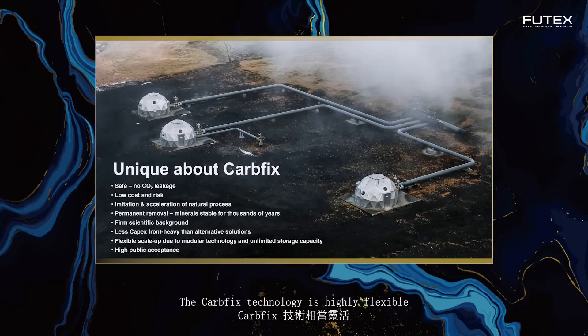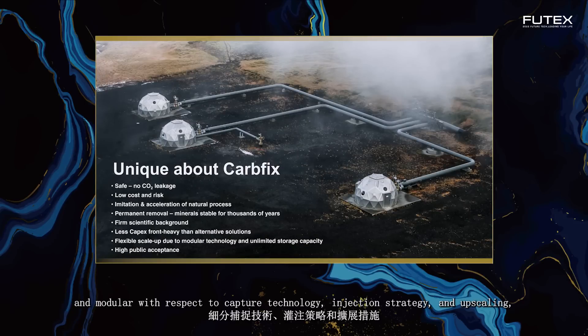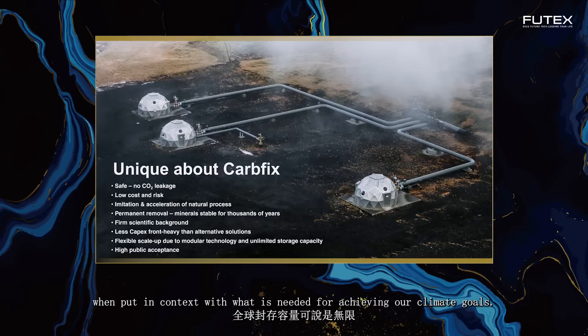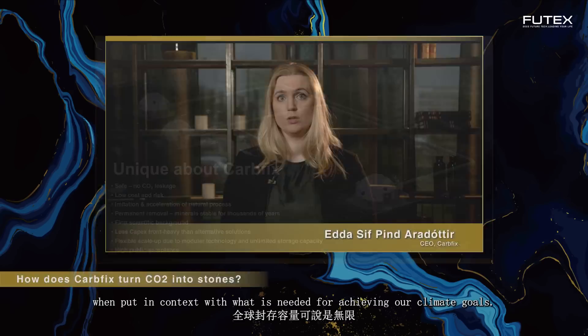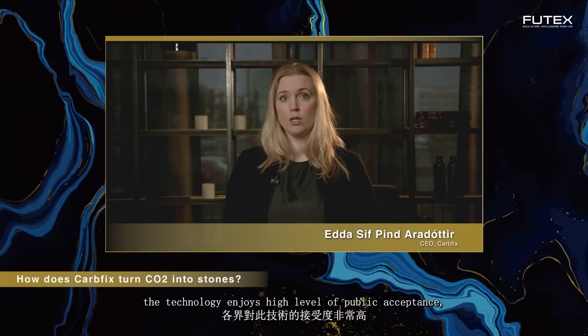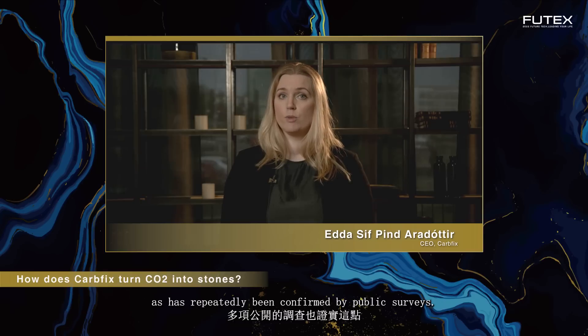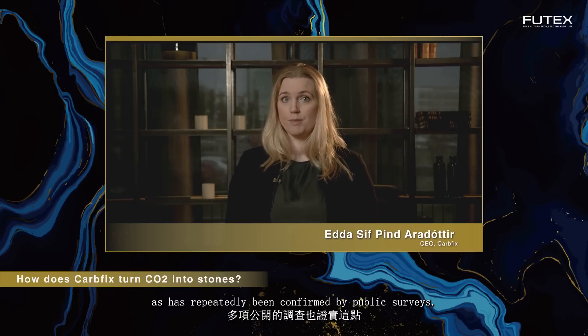The CarbFix technology is highly flexible and modular with respect to capture technology, injection strategy and upscaling, and the global storage capacity is more or less unlimited when put in context with what is needed for achieving our climate goals. The technology enjoys a high level of public acceptance, which has repeatedly been confirmed by public surveys.